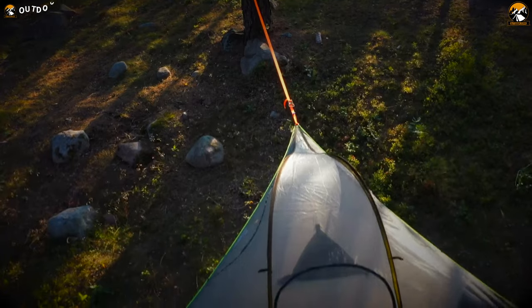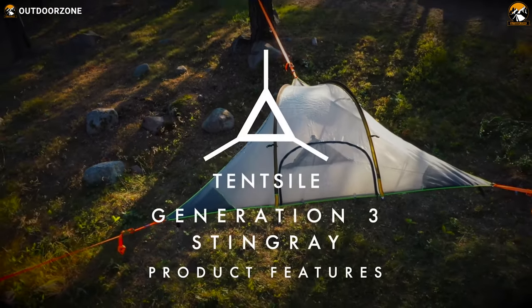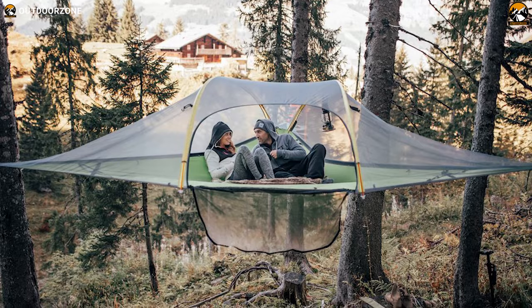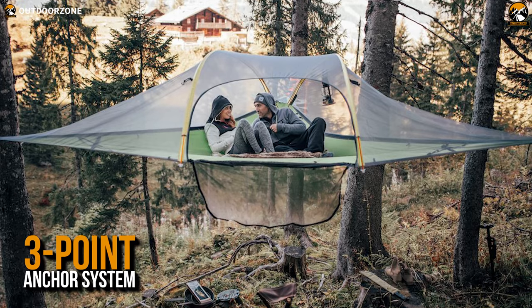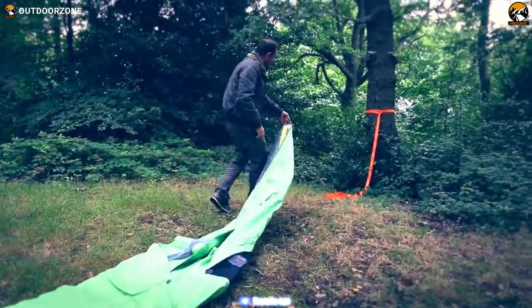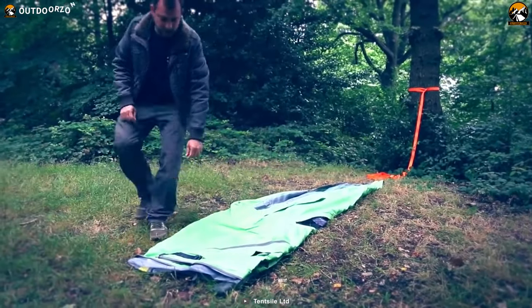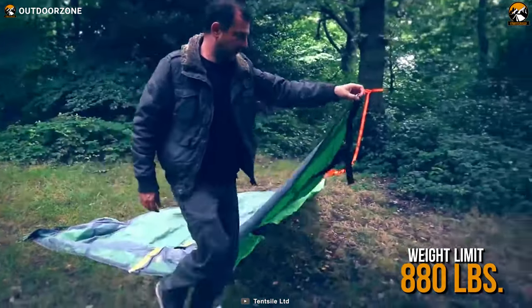Finally, with an amazing design, huge interior, impressive weight capacity, and multiple awards, this third version of the Tentsile Stingray rounds off our today's list. Like other Tentsile tents, the Stingray also features a three-point anchor system, ensuring a stable and even surface for you and your family. With a sturdy floor made out of nylon polyester composite, the tree tent can hold up to three people and has a weight limit of up to 880 pounds.